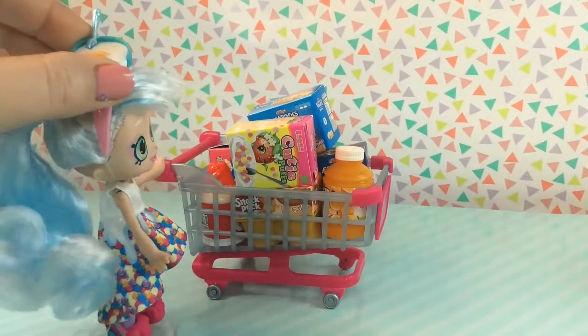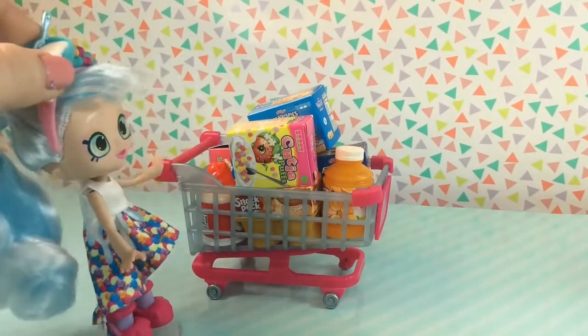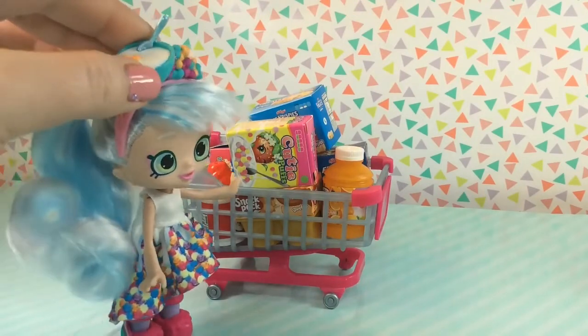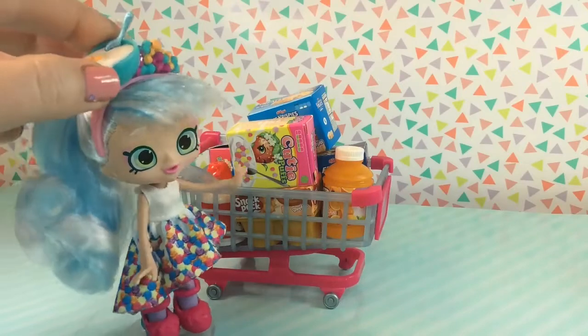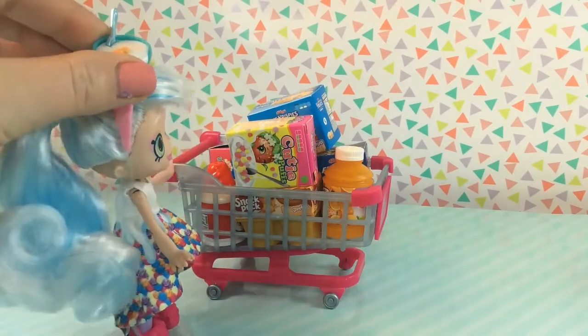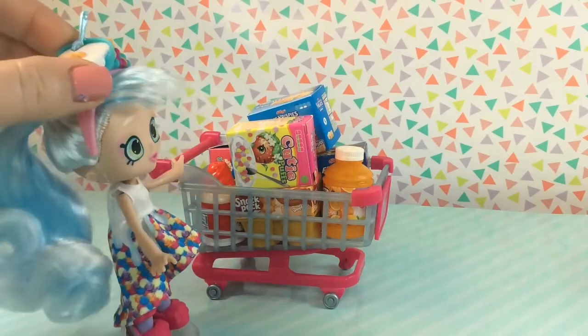I think I got everything I need for the slumber party. I have the raviolis for dinner, and some snack packs and whipped cream for dessert. I have some cereal for a midnight snack in the morning after. Oh no, Rainbow Kate had asked for ice cream, but I haven't seen any ice cream at the store.